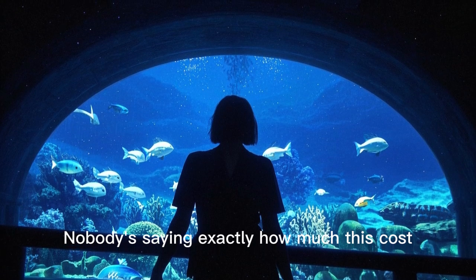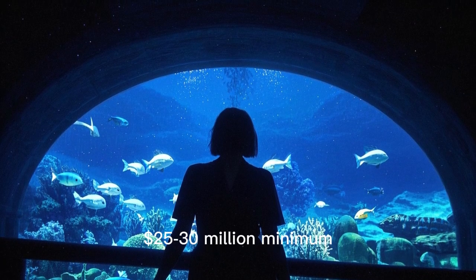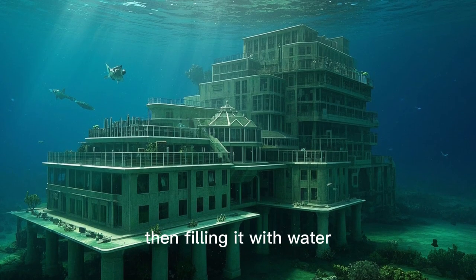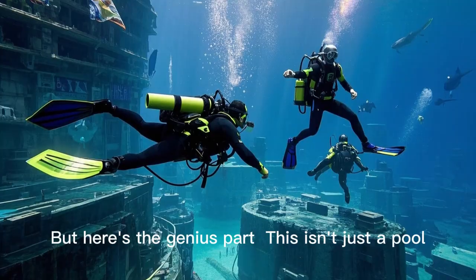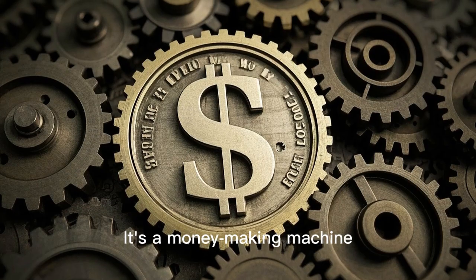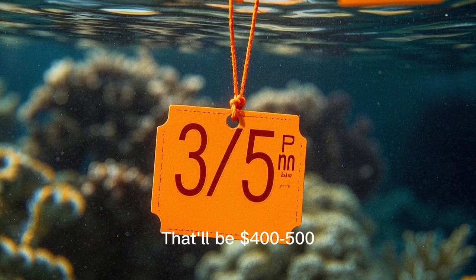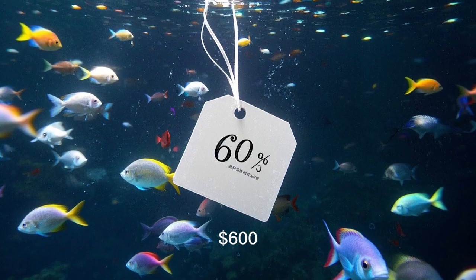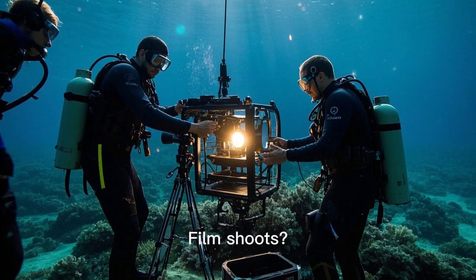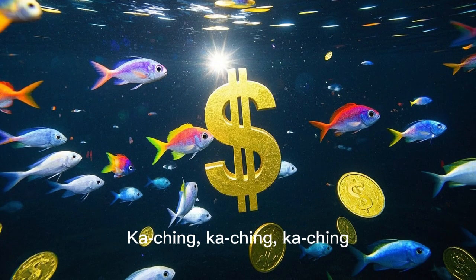Nobody's saying exactly how much this cost, but insiders whisper numbers: 25 to 30 million dollars minimum, maybe more — like building a luxury hotel and then filling it with water. But here's the genius part: this isn't just a pool, it's a money-making machine. Want to dive? That'll be $400–$500. Want the full experience? $600. Free diving courses, corporate events, film shoots, a restaurant with underwater views — ka-ching, ka-ching, ka-ching.